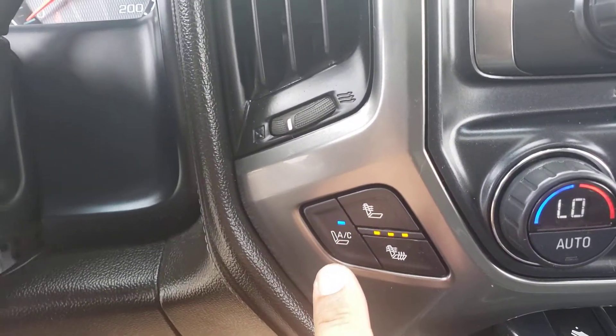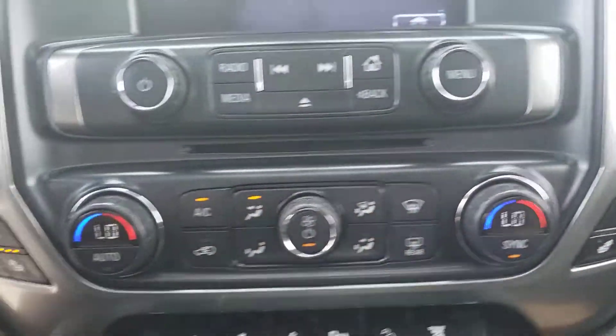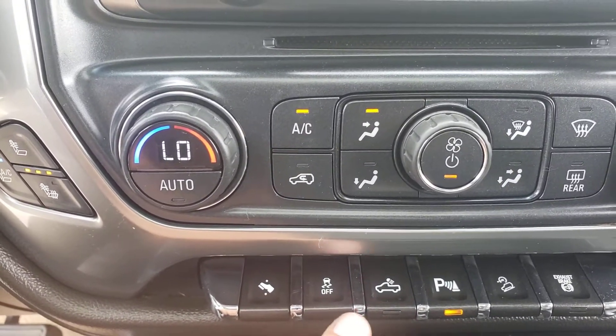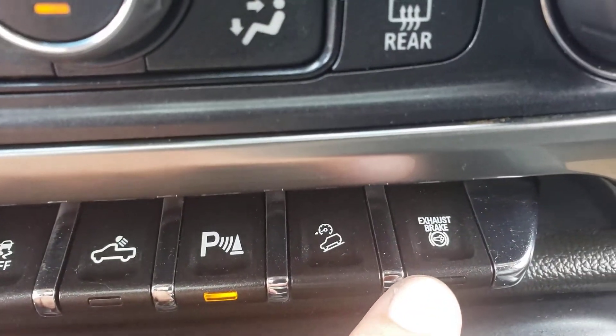Nice options for a day like today — AC seating as well as heated, both sides. Check out your power options: electronic foot pedal, traction control, rear cargo light, parking sensors, downhill cruise descent, and diesel exhaust brake as well.